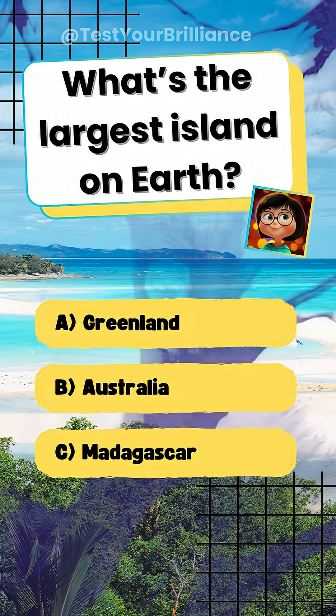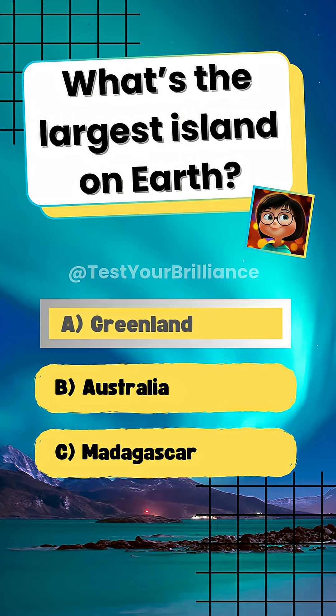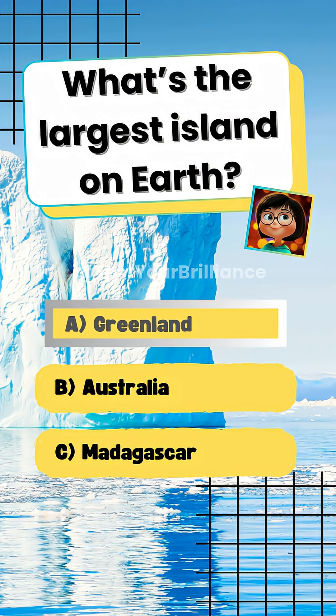What's the largest island on Earth? A. Greenland. Greenland is the largest island because Australia is classified as a continent.